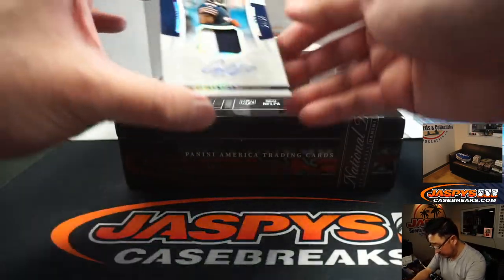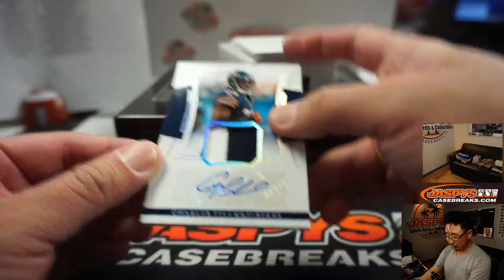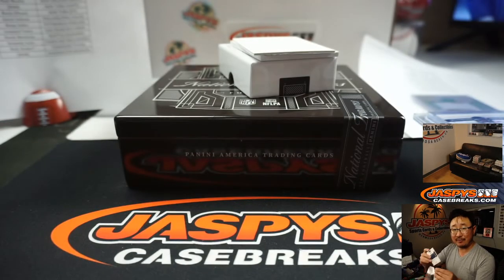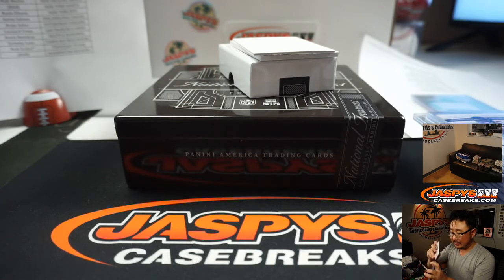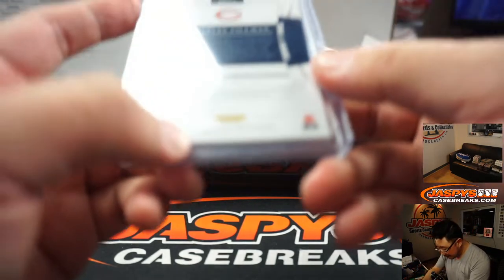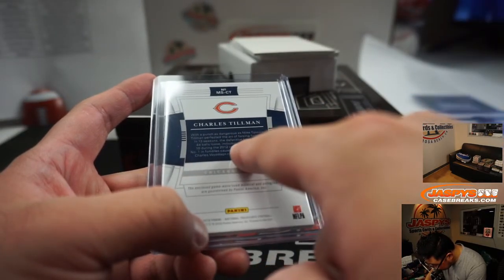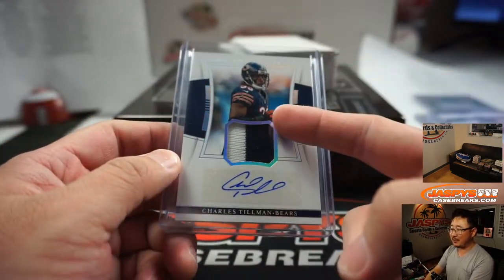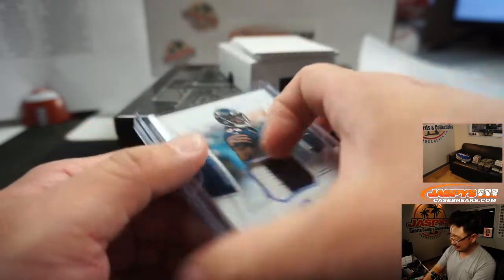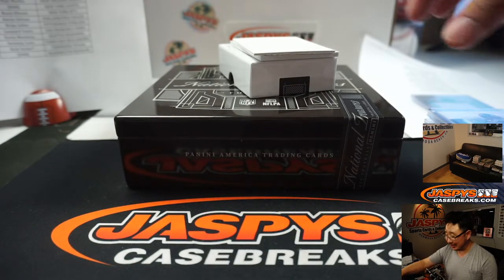A couple more to go. We've got Charles Tillman, 14 out of 25, two-color jersey and autograph — Nick Stober and the Bears. Didn't he become an FBI agent? Pretty sure. Oliver's saying FBI. Yeah, he did become an FBI agent.